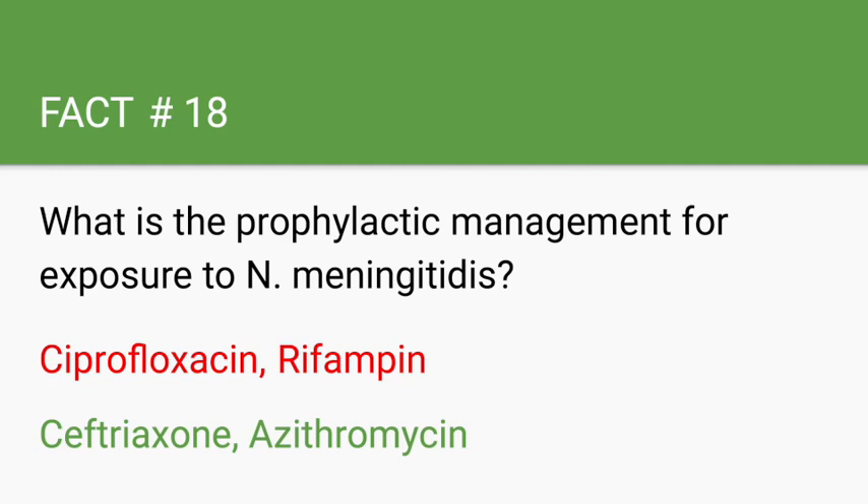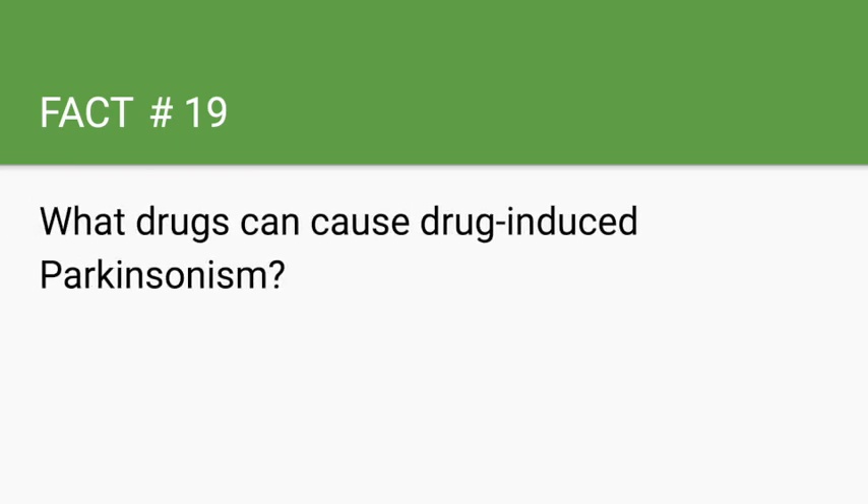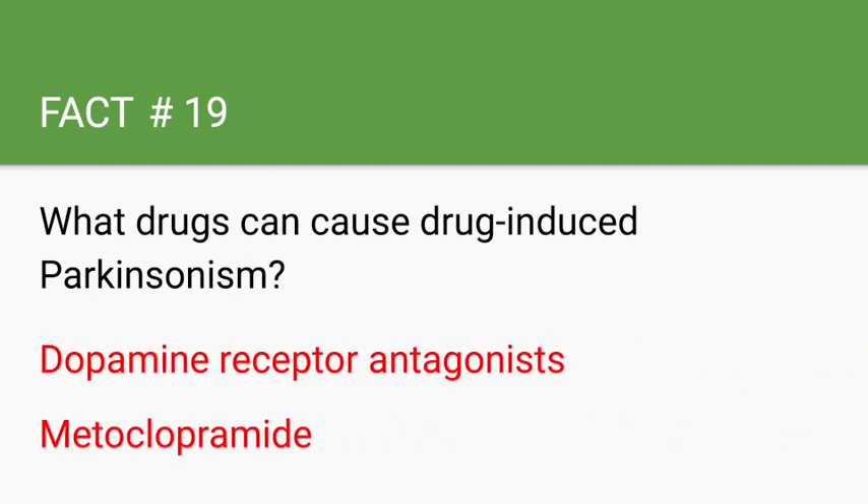What drugs can cause drug-induced Parkinsonism? Dopamine receptor antagonists such as antipsychotics, or antiemetics such as metoclopramide, which has dopamine antagonist activity.